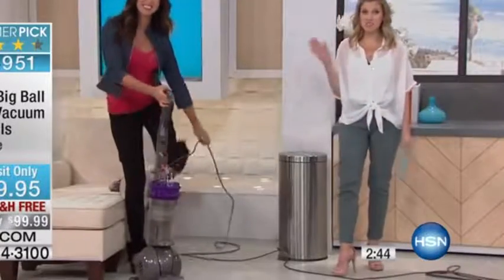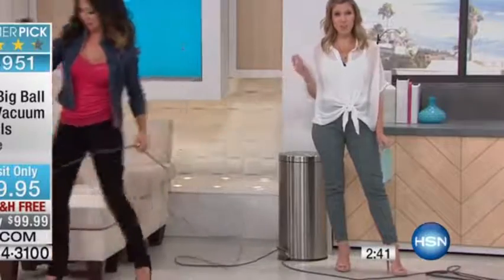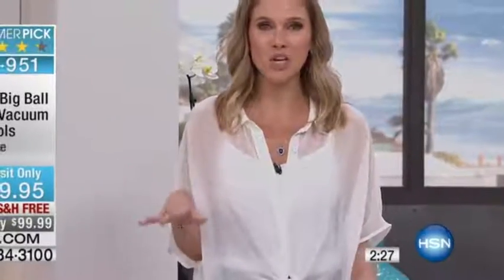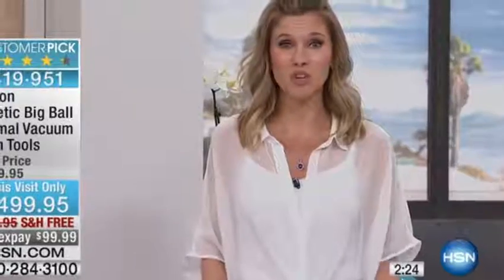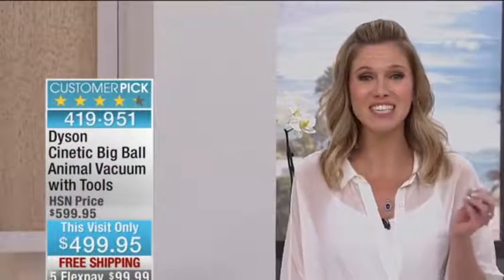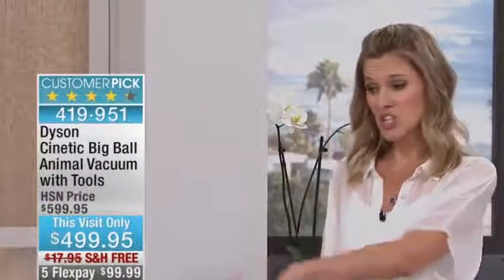We are the only place you're going to find $100 off on the Animal, plus we're giving you six additional tools that come included. This is the best of the best, the top of the line from Dyson — we want to ship it to you for free and have you put it to the test. If you've been in the market looking for a vacuum, or your vacuum has gone kaput, or you realize last year you spent money on that bag vacuum and it's not working anymore — this is the time. By FlexPay, it's less than $100 a month.